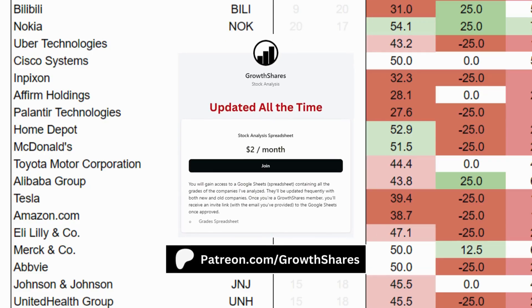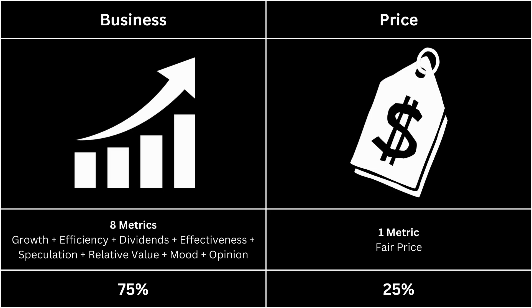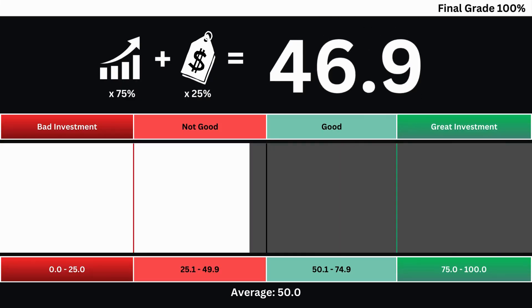Before we put everything together, join my Patreon. You'll get access to every company and ETF I've analyzed. It's updated all the time. Link on the screen and in the description. Let's then put everything together and get our final grade for our company. When we combine the company's business grade and its price grade, we get our final grade based on a 0 to 100 scale. The higher the grade, the better the investment. A grade of 50 is considered average and no better than investing in the overall market.